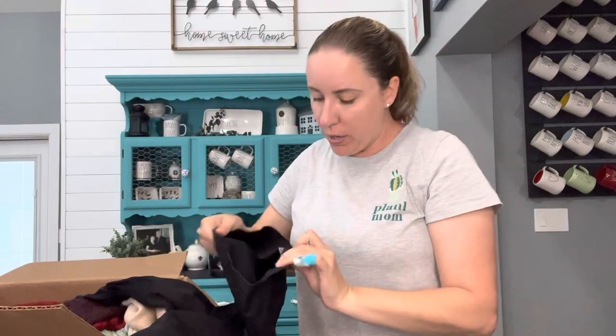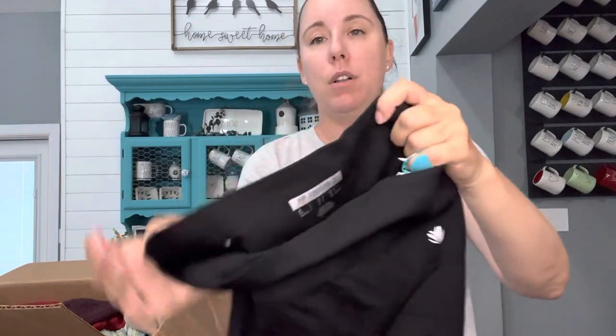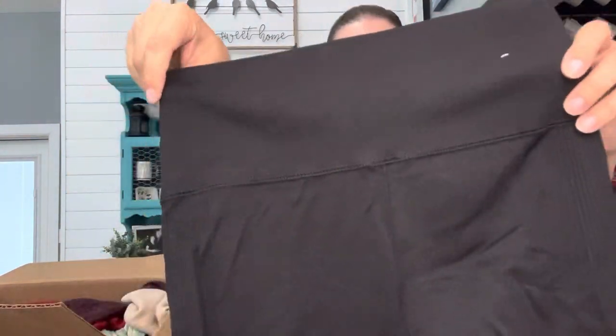This is Forever 21 — just a pair of Forever 21 size small leggings, but they appear to be brand new. I could tell from the writing, and they also still have the little things where the tag would be hooked on.